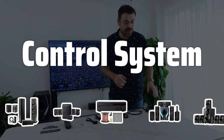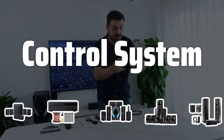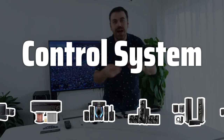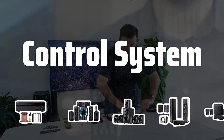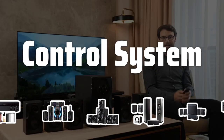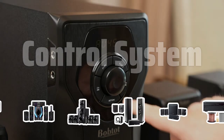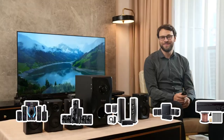Control system. The control system of the home theater is an important factor to consider, especially considering the advanced connectivity options that many products include today. Look for a system that includes a remote control and control panel on the product itself, allowing you to easily manage options such as source selection, volume control, and even advanced selection and equalization if available.